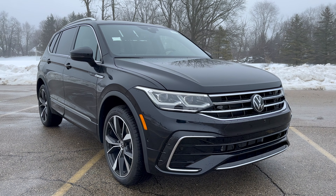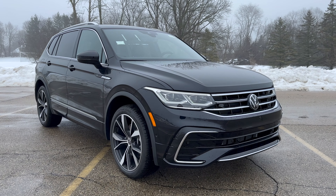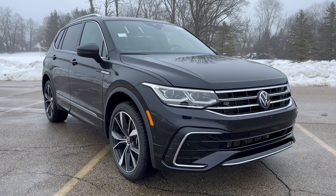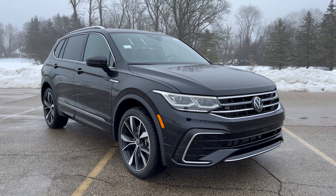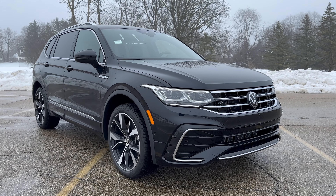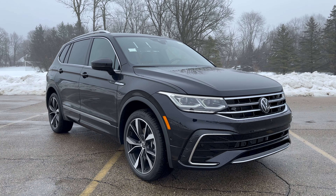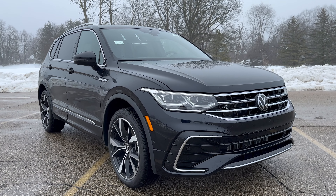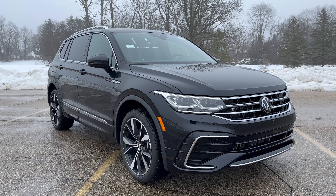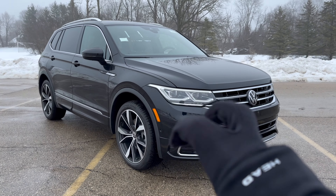Let's cover what's new about the Tiguan for 2024. This generation, the second one, came out in 2018 and got a facelift in 2022, but there's a host of new updates for 2024. The base S trim now gets IQ Drive as standard. You get auto high beams, rain-sensing wipers, an upgraded infotainment screen — the bigger screen — and a wireless charger, all as standard. That's some pretty good kit to come for free.